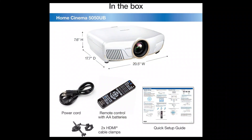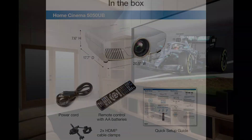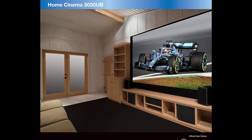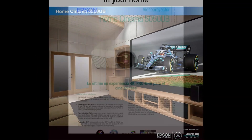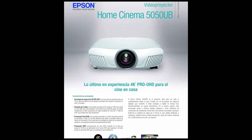Included are a convenient remote control and power cord, ensuring easy setup and operation. Perfect for both movie enthusiasts and gamers, this projector transforms any space into a captivating cinematic environment. Elevate your home theater with the Epson Home Cinema 5500UB, where cutting-edge technology meets stunning visual performance.